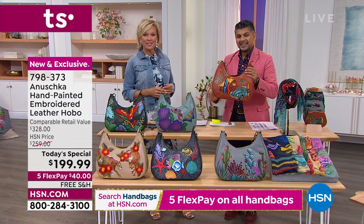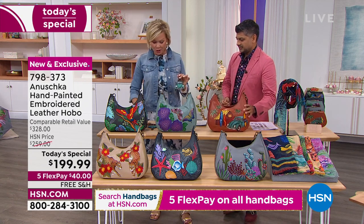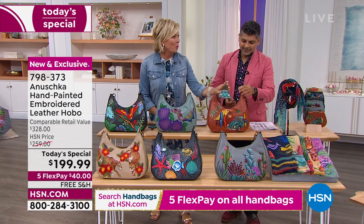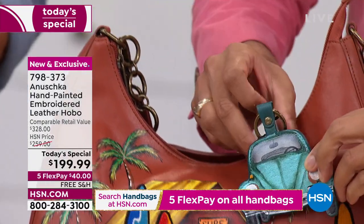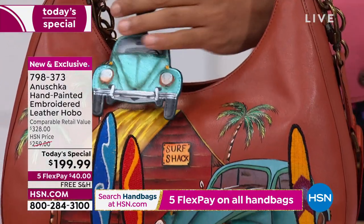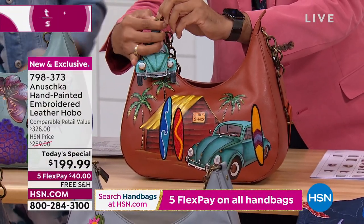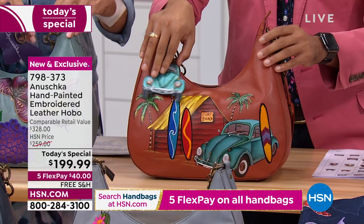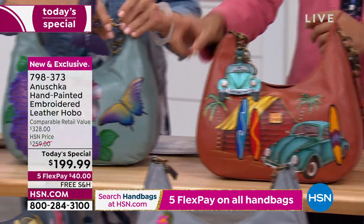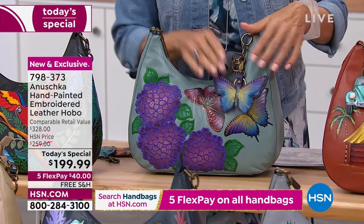I wanted to show you the key fobs for each of the handbags — they're so cute. Here's the one that goes with Surf Town. You can always add these key charms, get more than one, and use them with other bags too. Here's the butterfly — that's the Pretty Garden — the butterfly matches right back to it. So this is the butterfly key fob for the Pretty Garden.